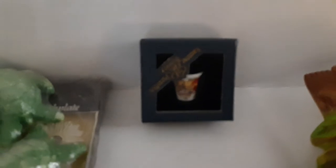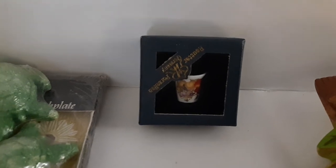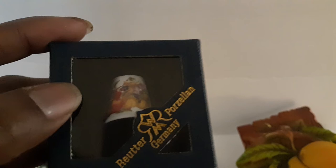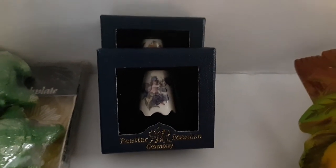These are some ceramic or porcelain thimbles. The marking reads 'Reuter Porcelain Germany.' I have two of these porcelain thimbles — really cute novelty items. I'm going to give my sister one because she sews, and the other one will end up somewhere — maybe in a mystery box.